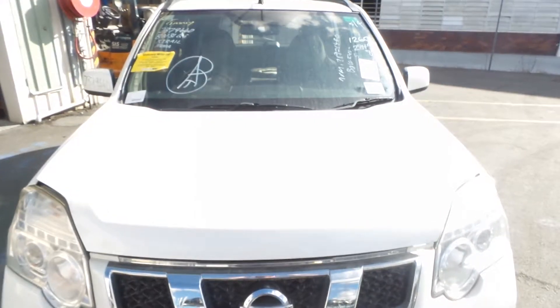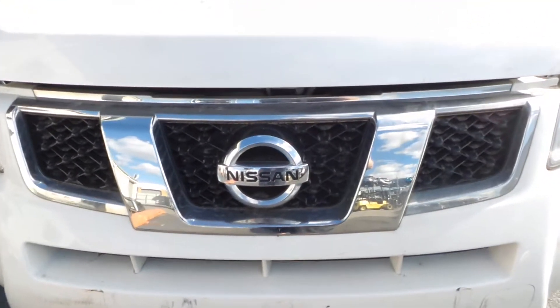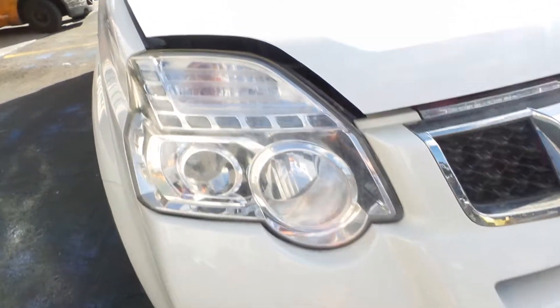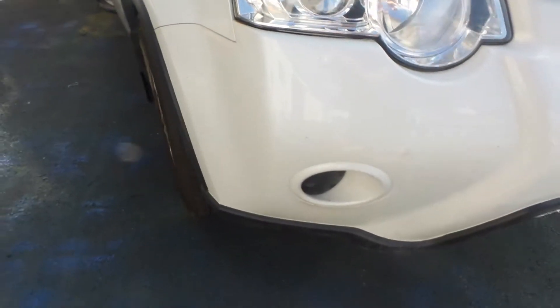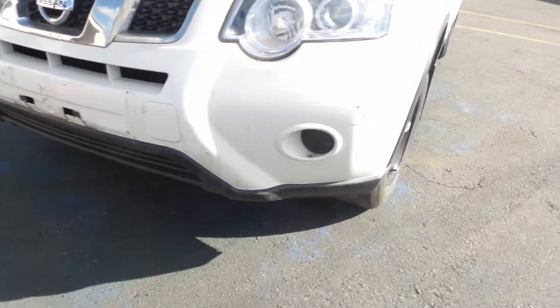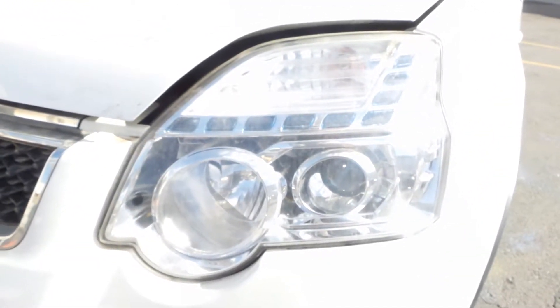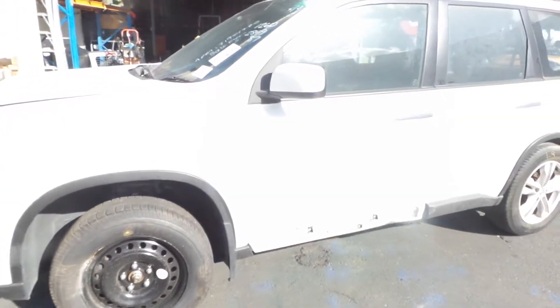A nice clean bonnet, appears to be damage-free. Nice chrome grille. Right-hand headlight, halogen. Nice tidy bumper for the age of the vehicle — a little marked, nothing a bit of paint can't fix. Got a good left-hand halogen headlight. Nice clean left-hand front guard and a left-hand electric door mirror.